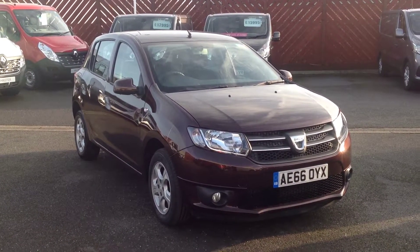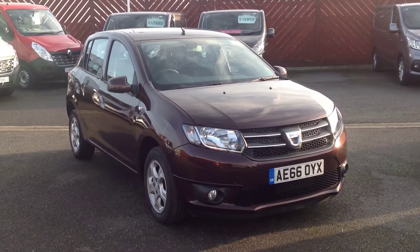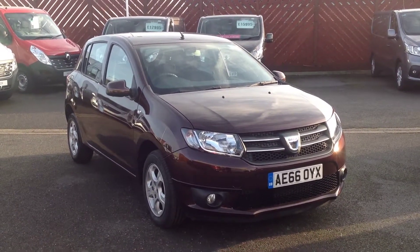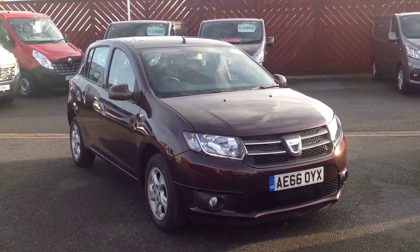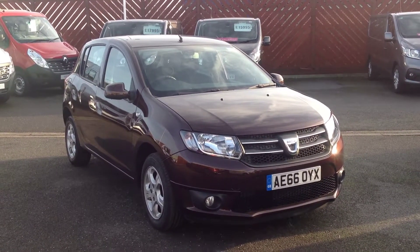Hi and welcome to Smith's Renault Dacia in Peterborough. My name's Matt and I'm going to walk you around this Dacia Sandero 5-door. It's the 0.9 turbocharged petrol engine and it's in the Laurier 8 specification, which is top of the range for the age.